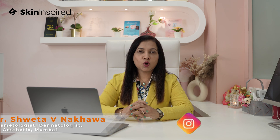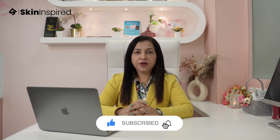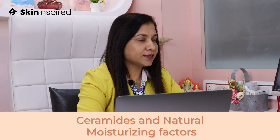Hi everyone, this is Dr. Shweta Nakwar, the consultant dermatologist and cosmetologist practicing in the city of Thane since last 16 years. Today here I am with few of the ingredients you might be using in your skincare. If you are into skincare, you might have come across the terms ceramides and natural moisturizing factors. But what exactly are these ingredients and how do they benefit your skin?